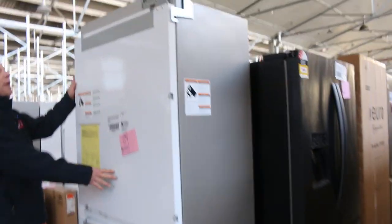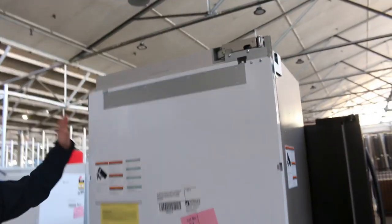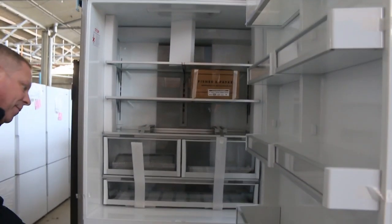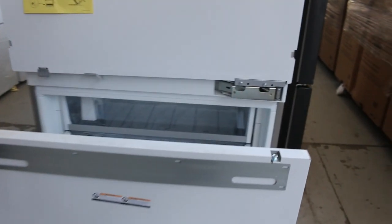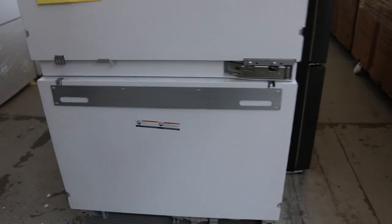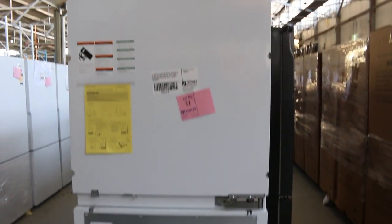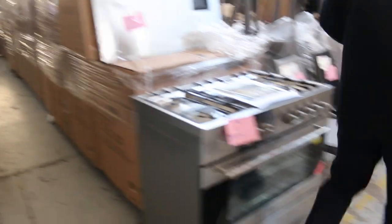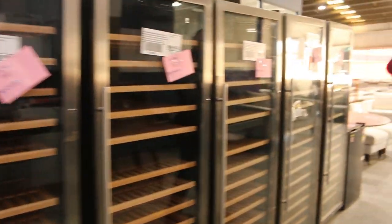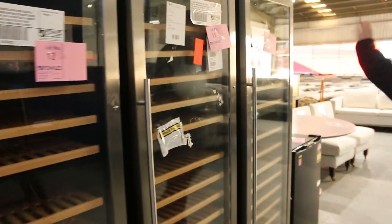There's a beautiful big Fisher and Paykel integrated fridge — absolutely sensational. These are $8,000 in the shops; I'm expecting around that $3,500 mark tomorrow. Looks like it's got 12 months warranty as well. Just up the top we've got some wine fridges — wine coolers, 450 litre, 157-odd bottle capacity. Around that $8,000 to $8,500 mark on those.